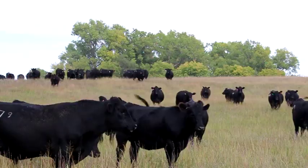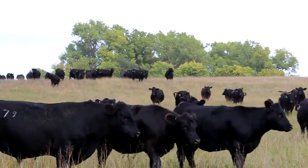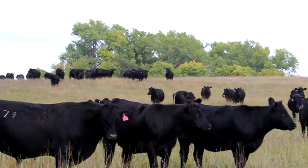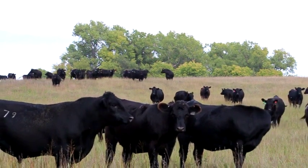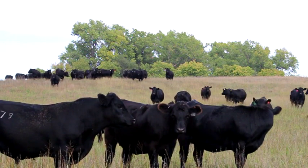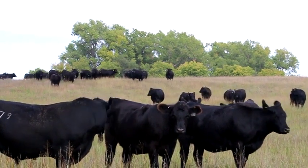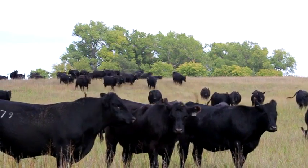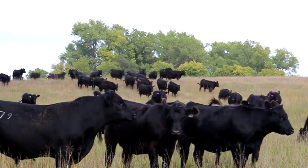We have computers now. When we started, we had papers — the gals would get the addresses on all the papers and then have to find that paper to record who bought what, and put it all in manually. Now it's all through the computer. We also use DV Auction, where we do the video of the bulls and people can bid online — so they wouldn't have to come to the sale.